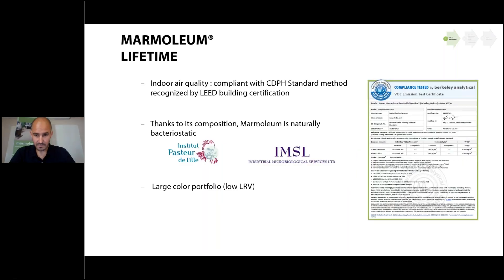Our Marmoleum product has very good indoor air quality and is compliant with the CDPH standard method, which is recognized by LEED building certification. We can provide you the report from Berkeley Analytical, which is compliant to earn LEED credits depending on the building you are certifying.